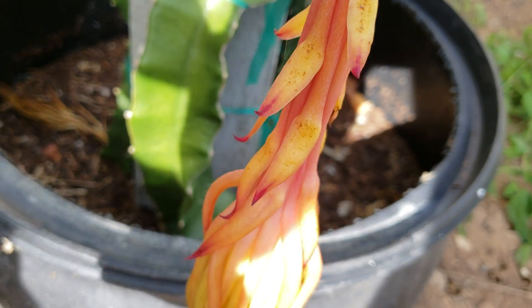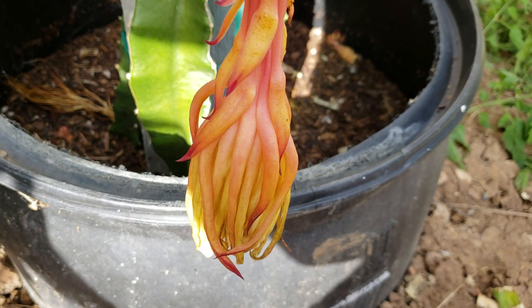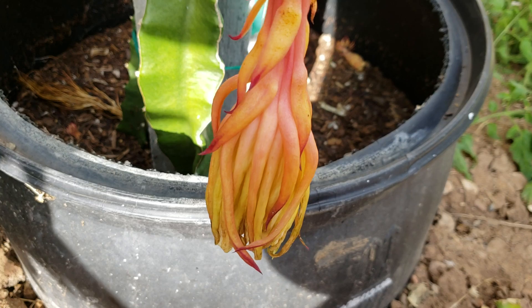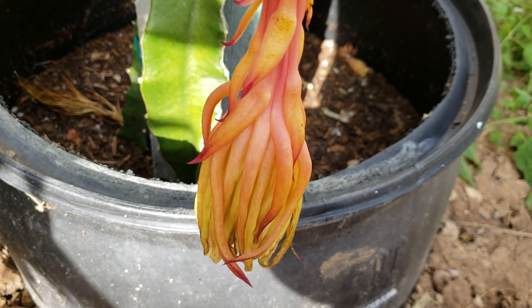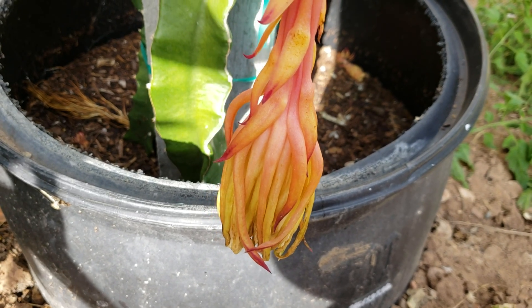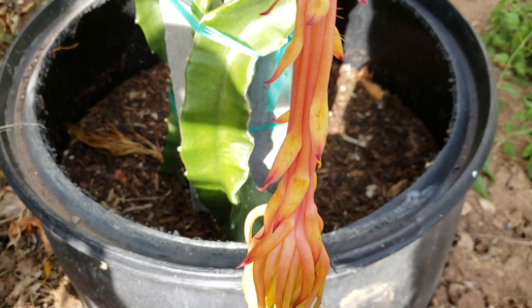This is the flower that I pollinated using frozen pollens, which is a combination of the red flesh and white flesh dragon fruit pollens, and of course including the pollens from the flower itself.